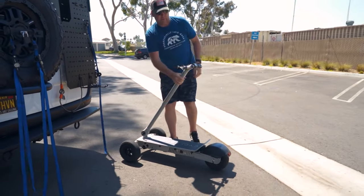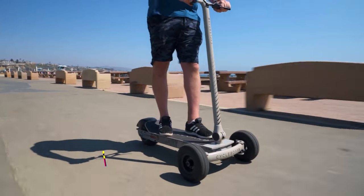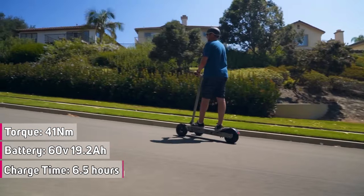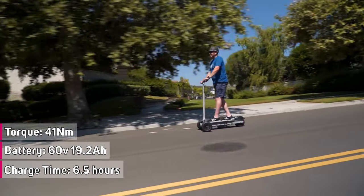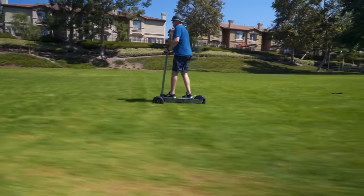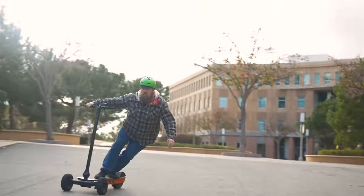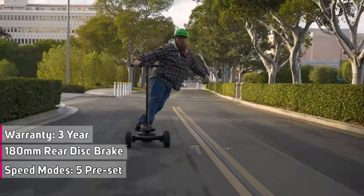The Rover is very easy to fold — press the release tab at the base of the handle and it locks back into place. Once folded, it can easily fit inside the trunk of your car. It uses 60-volt, 19.2-amp-hour lithium-ion batteries built with genuine LG and Samsung cells, though charging can take up to 6.5 hours. The Rover's 10-inch pneumatic all-terrain tires come with a proprietary belt design that helps maintain a flat surface for maximum traction when carving or turning.